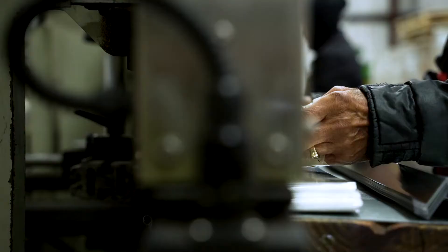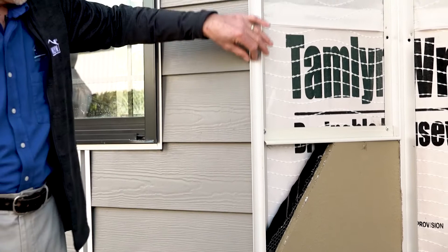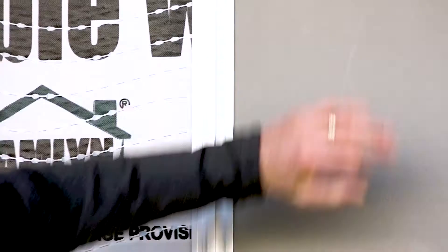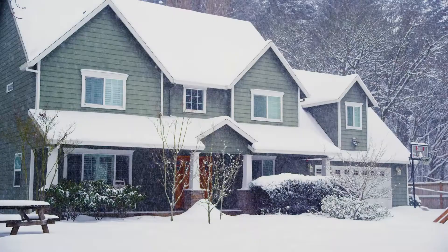Extruded aluminum trim is truly a miracle metal and performs in any environment. Extreme Trim pairs perfectly with lap siding, fiber cement panels, and more, and can withstand all weather and climates.